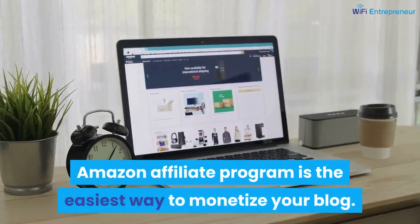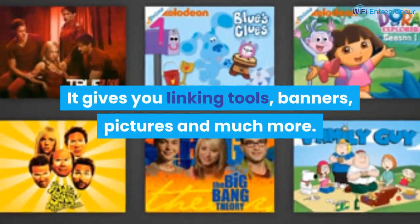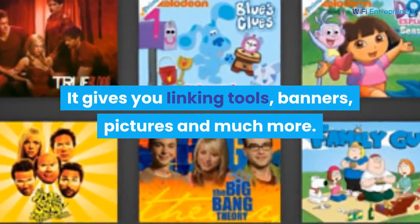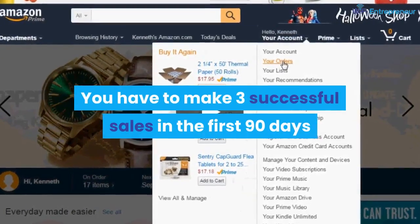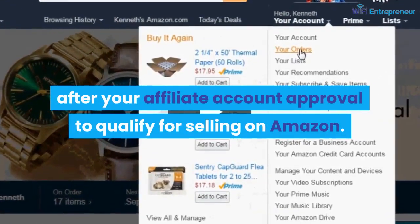The Amazon Affiliate Program is the easiest way to monetize your blog. It gives you linking tools, banners, pictures, and much more. You have to make three successful sales in the first 90 days after your affiliate account approval to qualify for selling on Amazon.